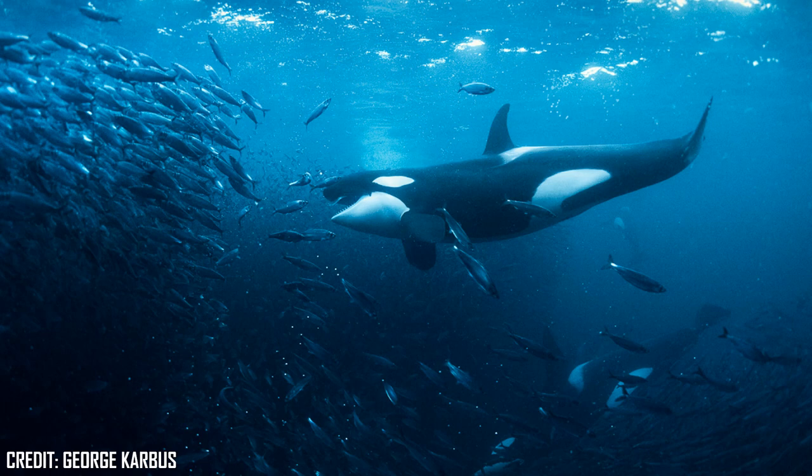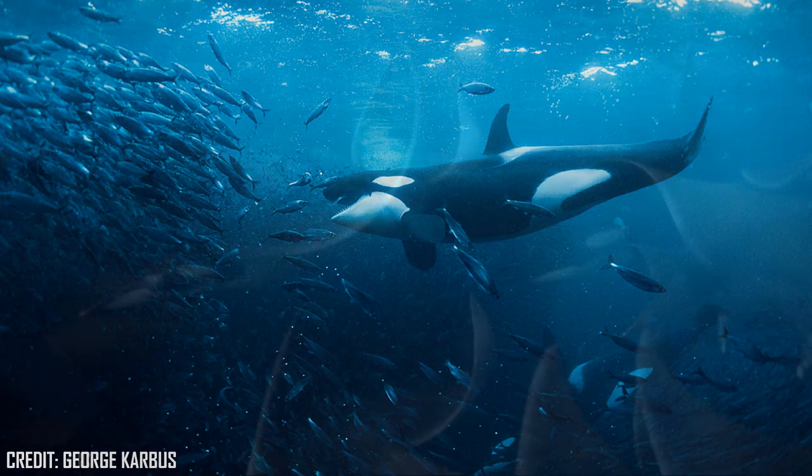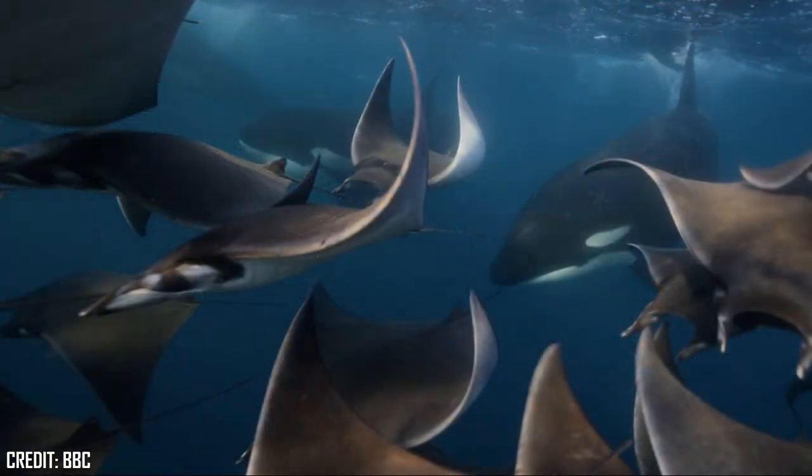However, in tropical seas, Orcas seem to be generalists, feeding on whatever prey they wish to tackle. Orcas in the Norwegian and Greenland seas specialise in hunting herring, often using their flukes to stun their prey. In the north-eastern and north-western parts of North America, they hunt various salmon. In New Zealand and the Sea of Cortez in Mexico, sharks and rays are an important part of their diet, and around the world there are many other examples of Orcas hunting some of the largest predatory sharks, even the great white shark, known to cause these sharks to flee the area upon a pod's arrival.